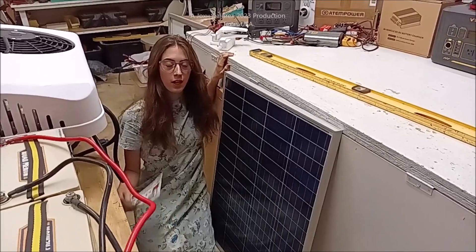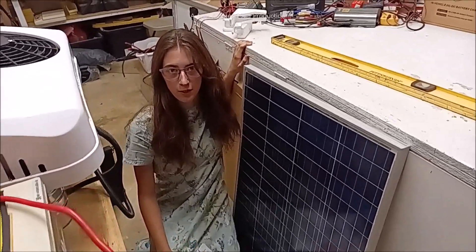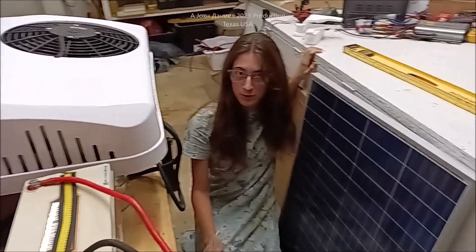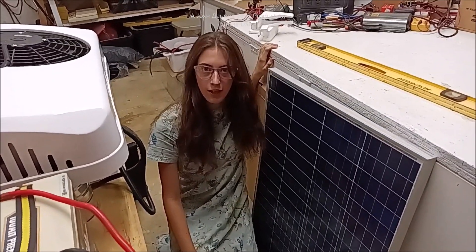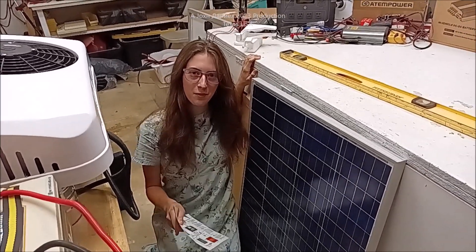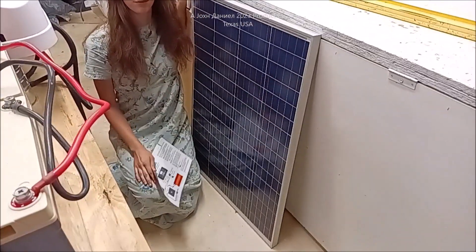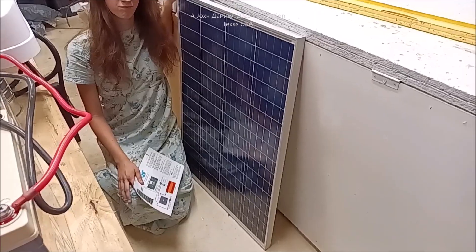Hey everybody, you're not going to believe what I got in the mail. We're actually in the process of filming an air conditioner video and I almost didn't catch on to this until the last moment when dad said, 'What's that?' So after this little message, I'm going to show you what went wrong. Y'all are going to like this — I ain't never seen this in my life.